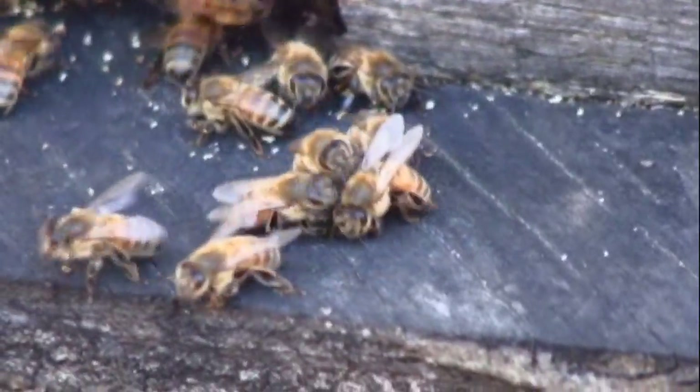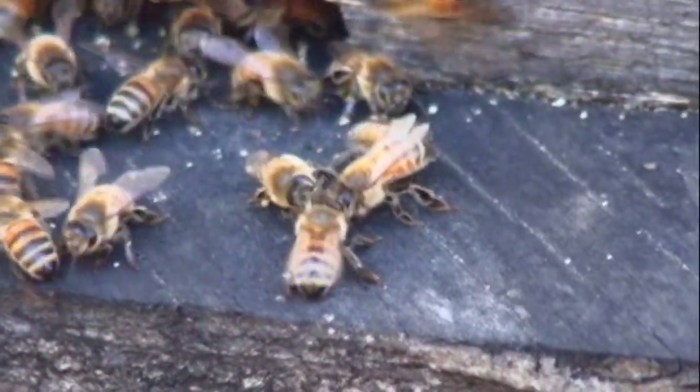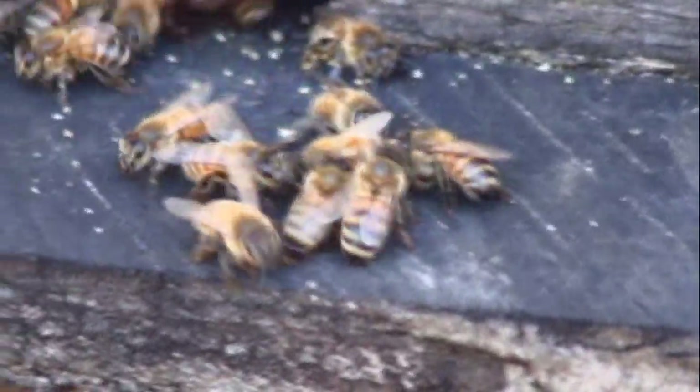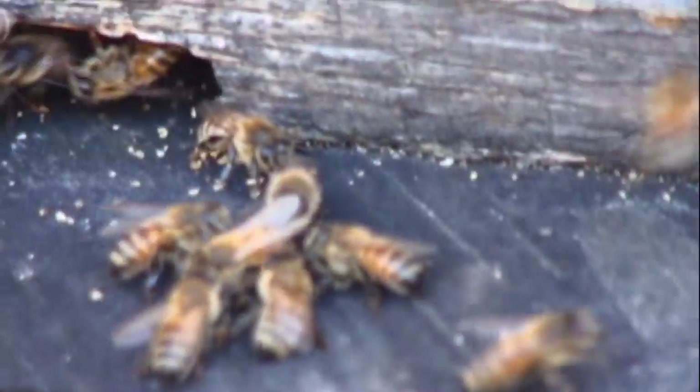Defensive bees. They look like they might have stung that one up pretty good. They're biting them all over the place. That's pretty interesting.